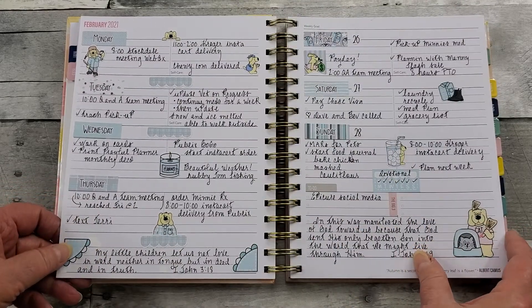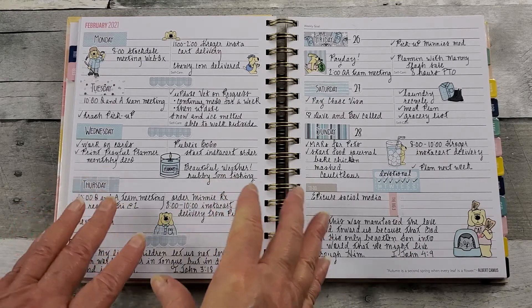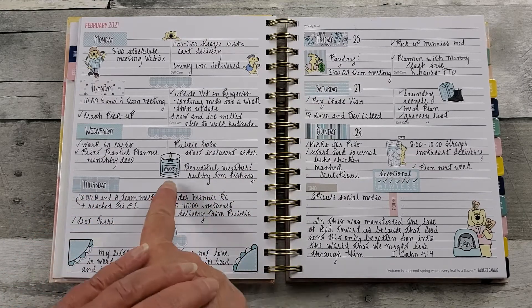And then the last week in February, before we jump into March — Planted with Manny in this beautiful, soft blue and gray, sort of a wintry flannel kit.